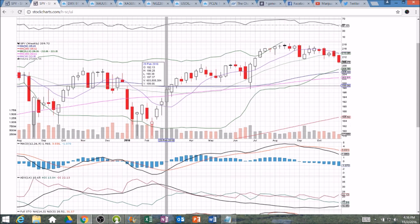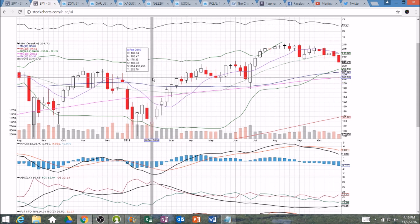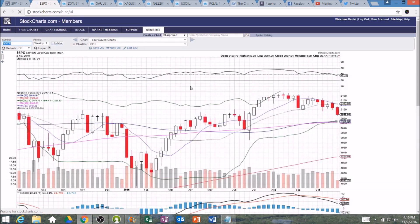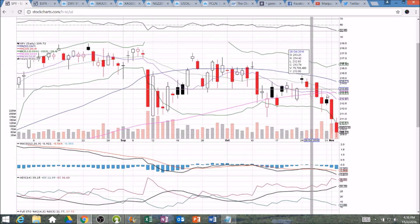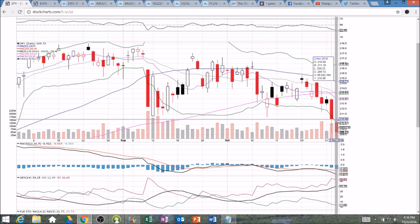Looking at SPX on the weekly, we're losing 2120 support. If we close this week below 2100, we're looking down at 2070 as the next stop. The signal for weakness was watching the 10-week moving average resistance, watching the rejection after rejection, and now we're seeing the dump and another leg to the downside. Resistance after the lower Bollinger Band — we'll have to update that at the open.